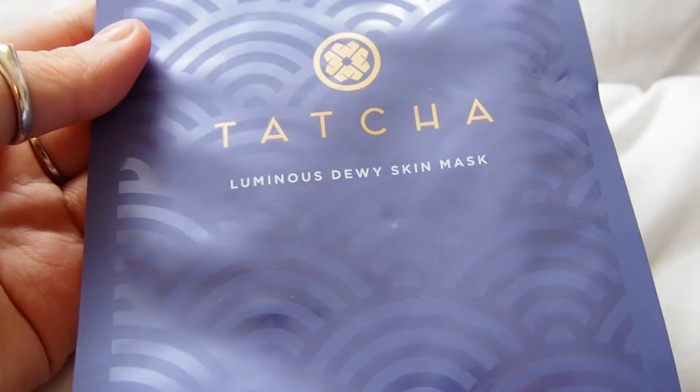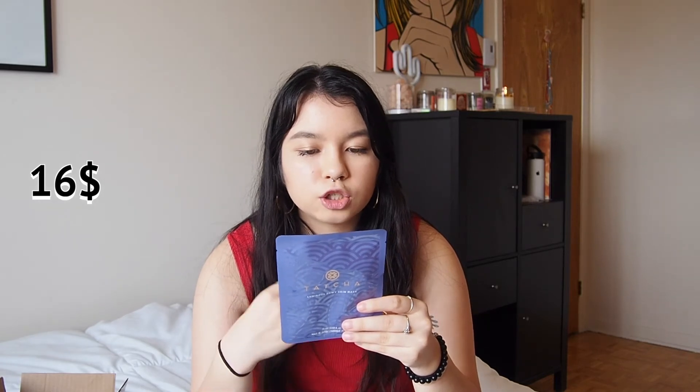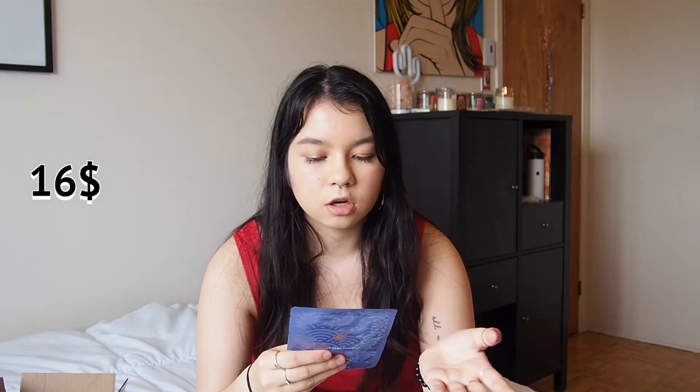Then I got one sheet mask. I'm not the biggest fan of sheet masks — I feel like they don't fit on my face properly — but I got this one from Tatcha. It's the Luminous Dewy Skin Mask. It's a blend of lightweight rice germ oil, a high concentration of botanical oils and extracts, and 20 milliliters of hydrating serum. The mask feeds skin with Japanese anti-aging superfoods — green tea, rice, and algae — to help restore youthful radiance. It works on normal and dry skin, and I've never tried a Tatcha product before.